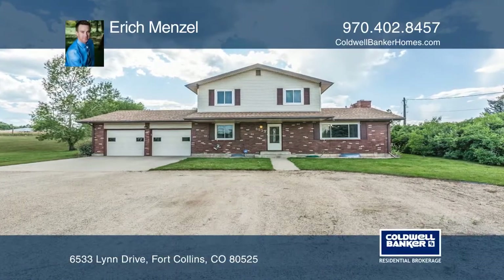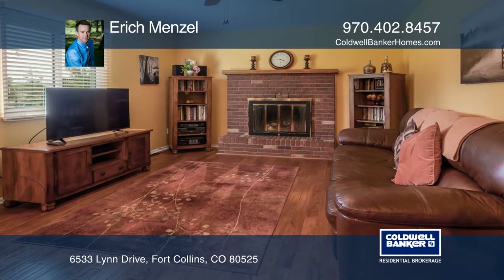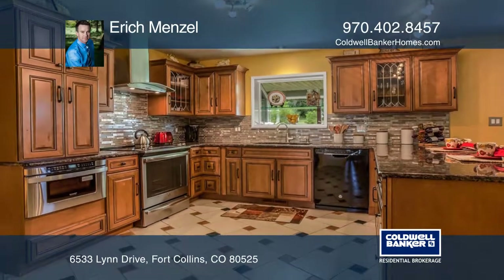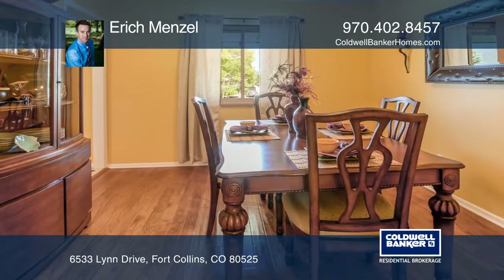This is a great opportunity to have a small acreage and still be close to amenities. This well-maintained home offers a gorgeous custom kitchen, renovated bathrooms, and beautiful tile and hardwood flooring.